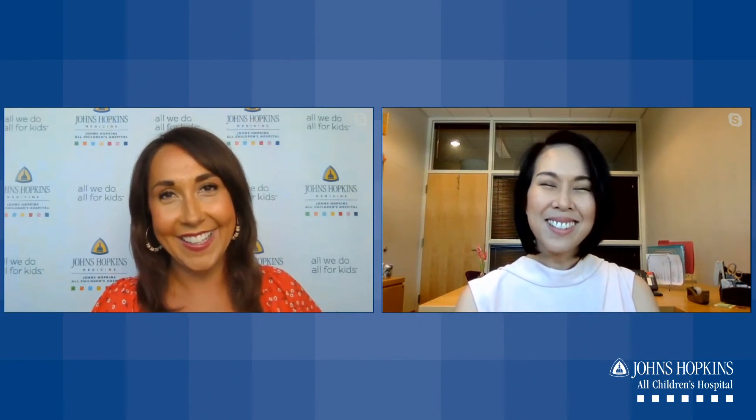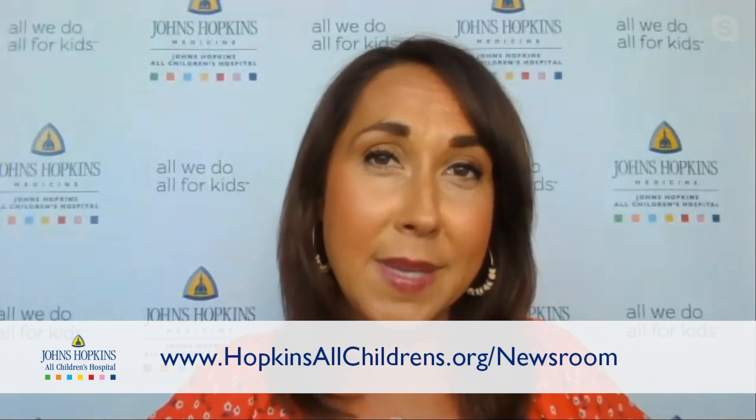Thank you so much for joining us today and telling us all about food allergies during Food Allergy Awareness Week. Thank you all so much for watching. You can also visit our website at hopkinsallchildrens.org/newsroom, where you'll find a lot of other timely topics in pediatric health care and other great resources for your family. We'll see you next week.